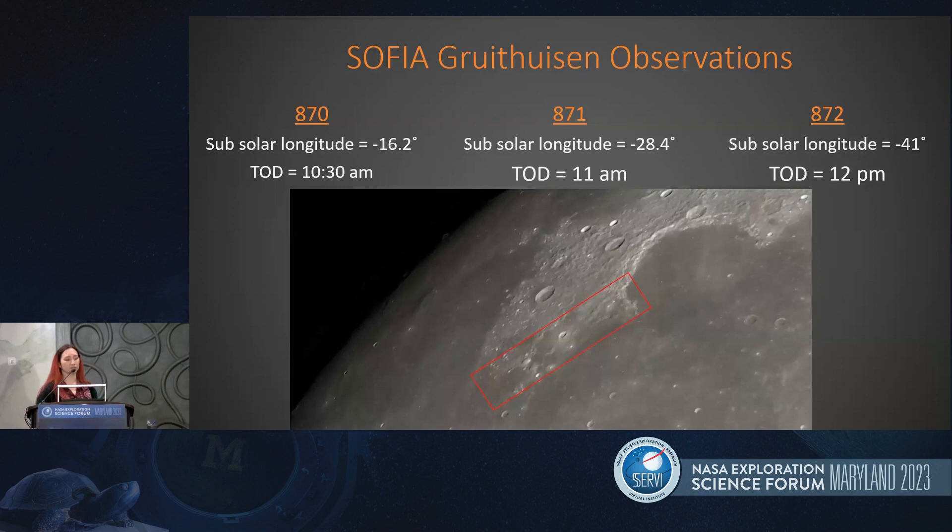These observations happened with three different flights. The flight numbers are just to help identify them, but the important thing is the different times of day we were able to measure at. We have observations from 10:30, 11:00, and noon on the lunar surface, so varying temperatures. The red box is just showing where we roughly took observations with SOFIA.